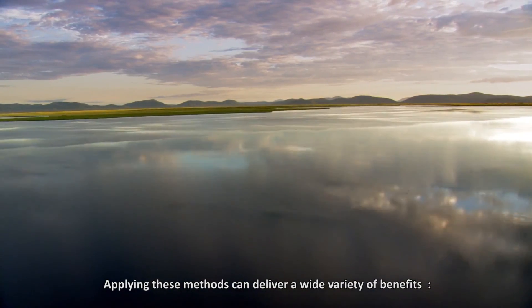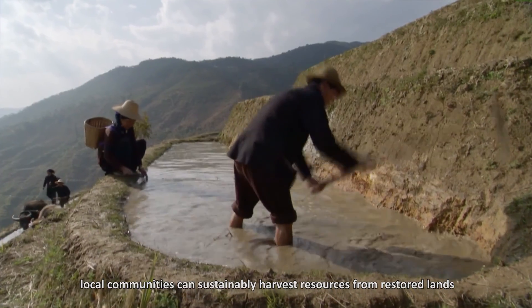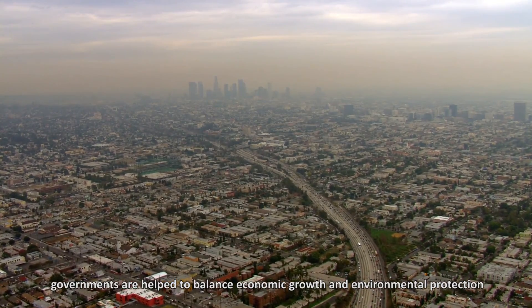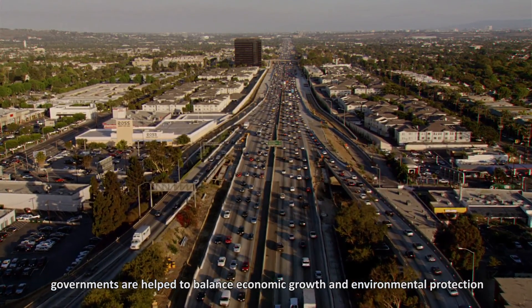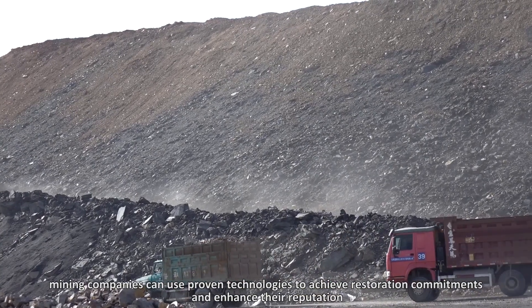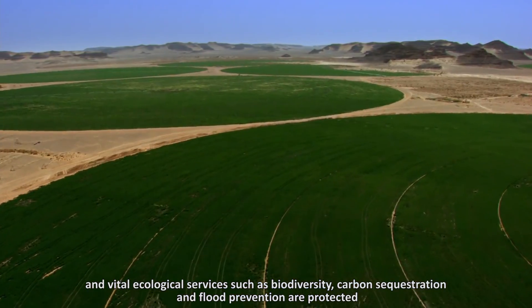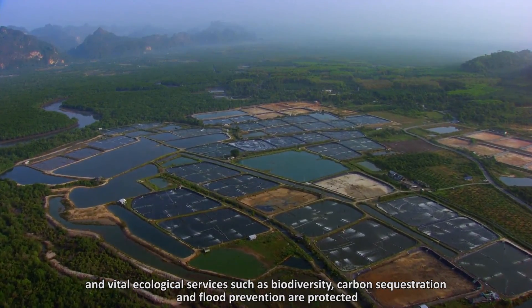Applying these methods can deliver a wide variety of benefits. Local communities can sustainably harvest resources from restored lands. Governments are better able to balance economic growth and environmental protection. Mining companies can use proven technologies to achieve restoration commitments and enhance their reputations. And vital ecological services such as biodiversity, carbon sequestration and flood prevention are protected.